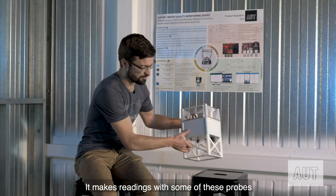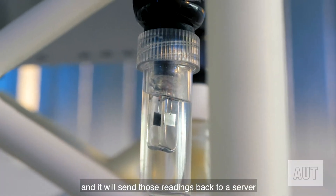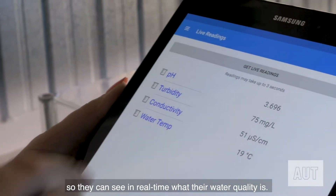It makes readings with probes of the various water quality parameters and sends those readings back to a server. This can be accessed by the end-user so they can see in real-time what their water quality is.